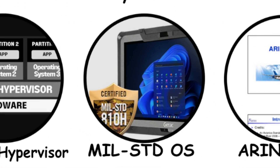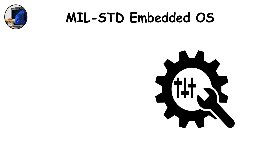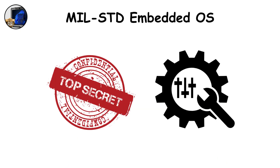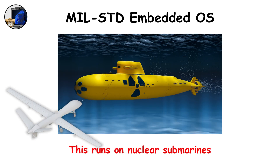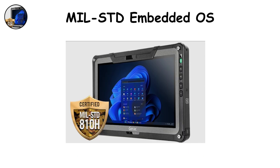MIL-STD Embedded OS. Some systems never see the public eye. They're custom-built, classified operating systems designed to meet the U.S. Department of Defense's MIL-STD standards. These run on nuclear submarines, stealth drones, and encrypted communication satellites. Each is tailor-made for its hardware — bare-bones, hardened, and nearly impenetrable to cyber intrusion. They're built for control, not convenience. We don't know their names, but their silence speaks volumes.